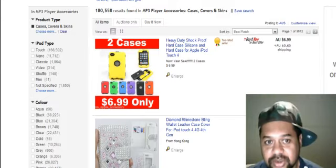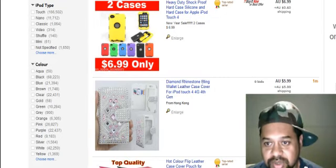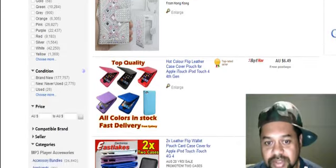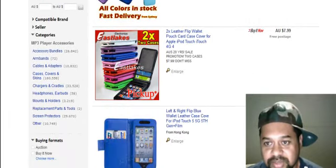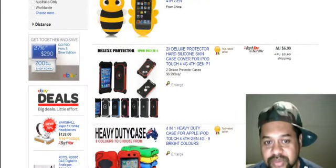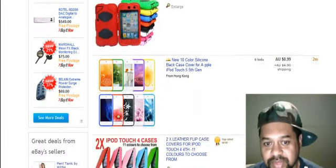But when you look on eBay, you see these people selling iPhone cases for ridiculously low prices and you think to yourself, there's no way I can compete. They're selling iPhone cases for five to six dollars with free shipping. How are you supposed to turn a profit? You've got to pay eBay fees, PayPal fees — there's not much room to move.